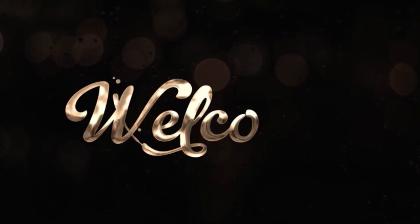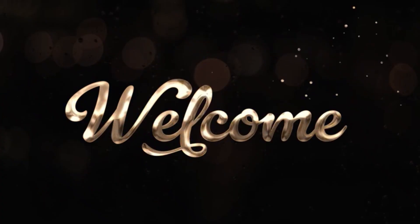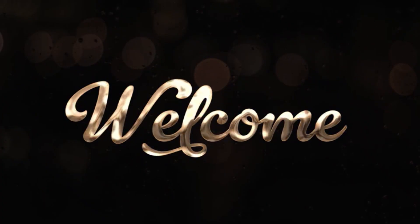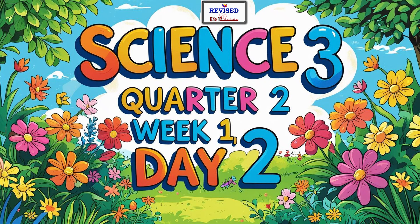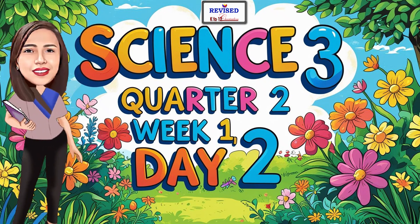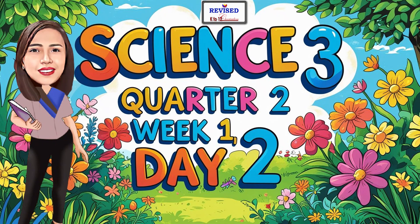Welcome to my channel! Hello, kids! I'm your teacher, Zelle. Welcome to science class, quarter 2, week 1, day 2.